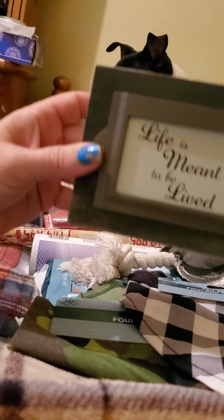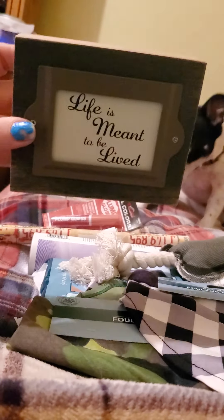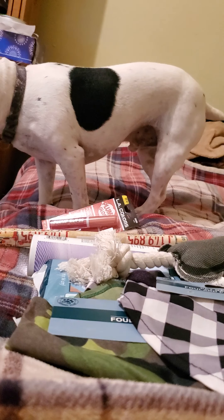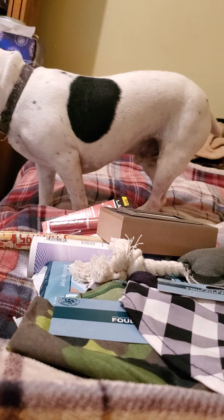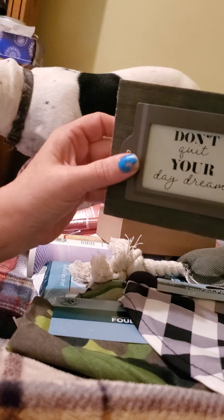I picked up a couple of different signs. This one says 'Life is Meant to Be Lived' and that is a Green Briar product. The other one I got says 'Don't Quit Your Daydream.'